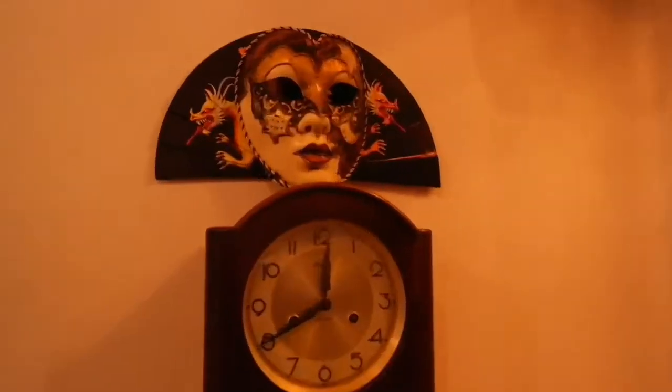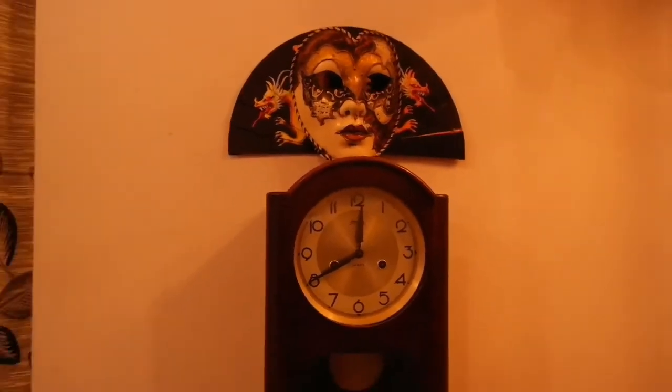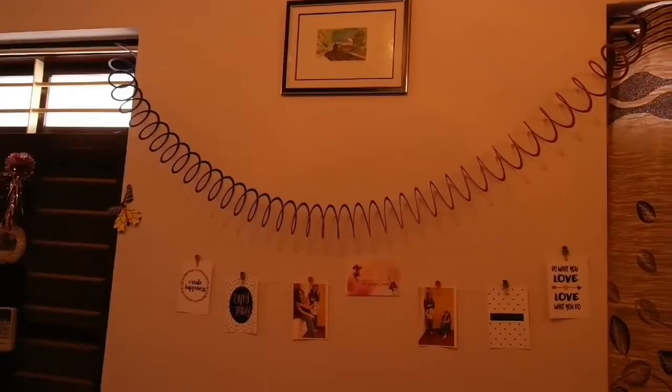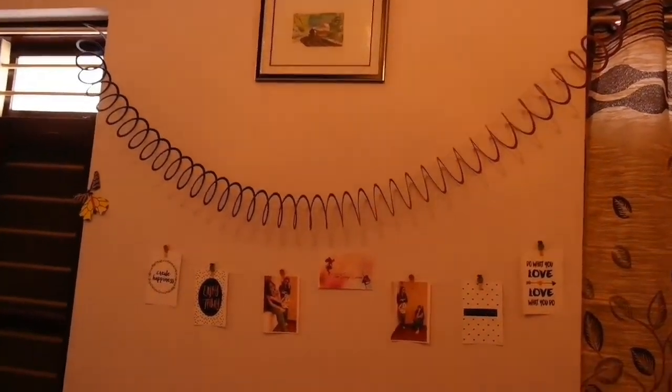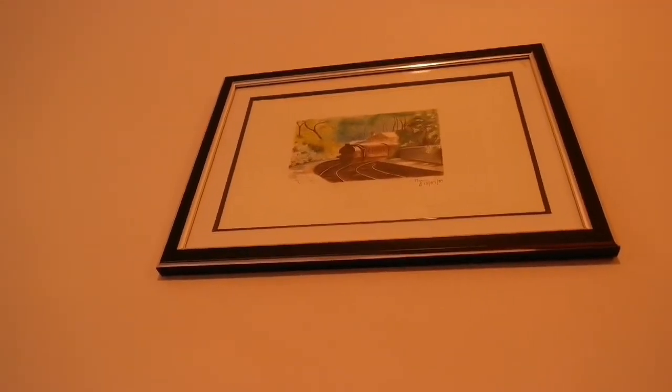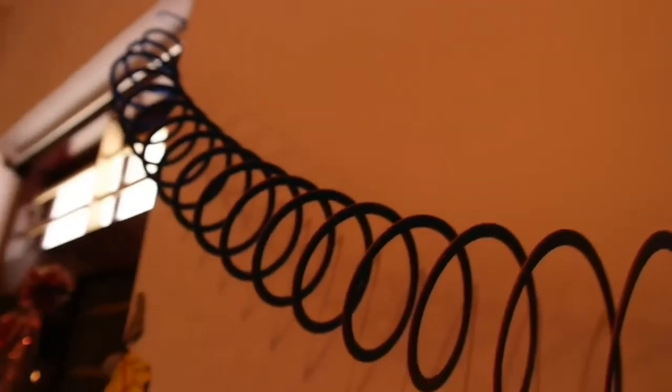The wall is mounted with a beautiful antique clock. Moving on, you can see this huge wall where you can see some pictures hanging. By the way, we did this hanging wall picture display by ourselves.